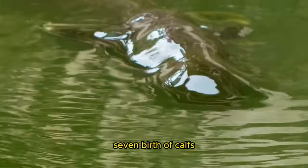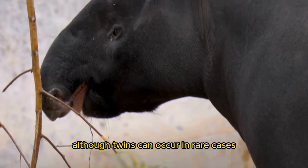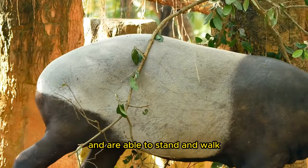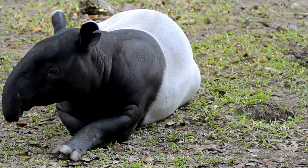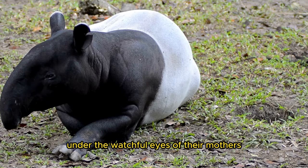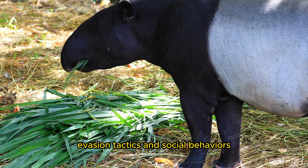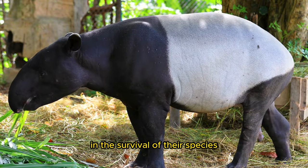7. Birth of Calves: Tapers typically give birth to a single calf, although twins can occur in rare cases. The mother seeks out a secluded spot within the forest, such as dense vegetation or a hidden burrow, to give birth. Calves are born with their eyes open and are able to stand and walk within a few hours of birth, relying on their mother's guidance and protection. 8. Continuation of the Cycle: The life cycle of tapers continues as the newborn calves grow under the watchful eyes of their mothers in the forest community. Young tapers learn vital skills for survival, including foraging techniques, evasion tactics, and social behaviors, eventually maturing into adults contributing to the health of their forest ecosystems.